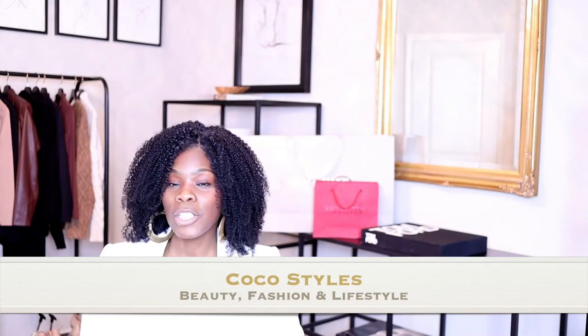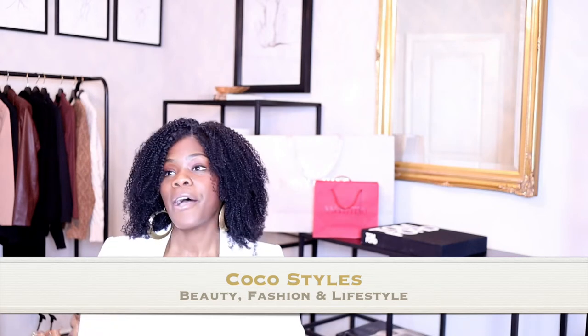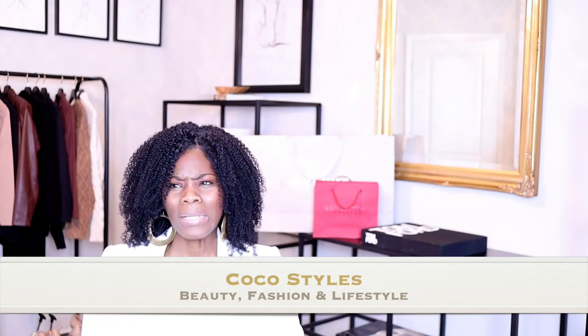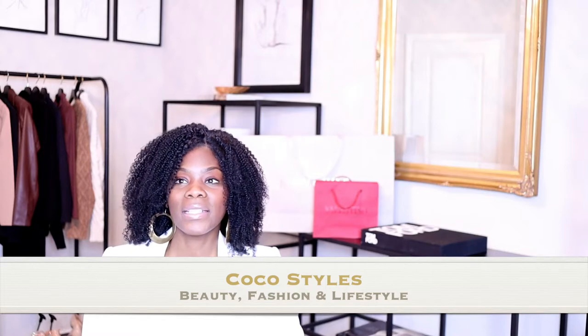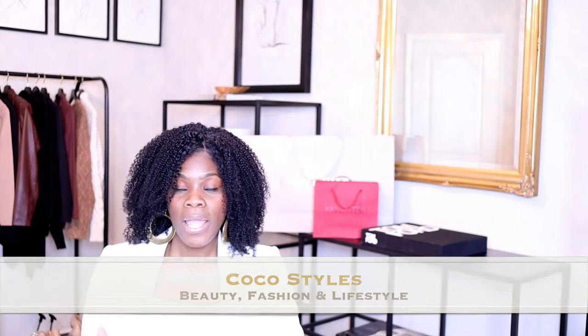I'm unboxing two clutches that I purchased probably about a couple of weeks ago. I've been looking for a tan beige color clutch, and I wanted to get the YSL envelope but I just thought it was too slim for my liking, and I also didn't want to get stuck with a certain color hardware.